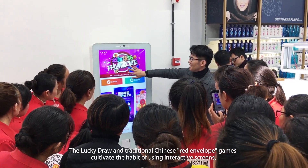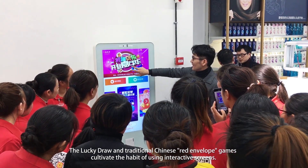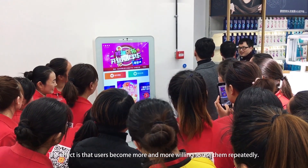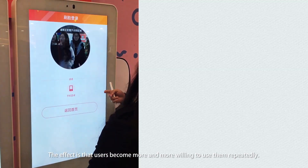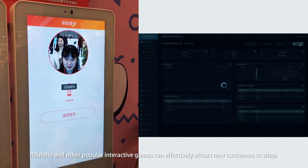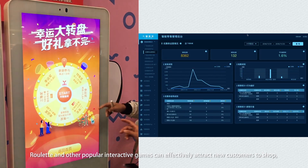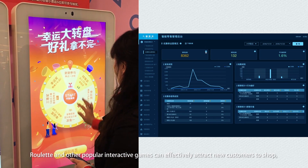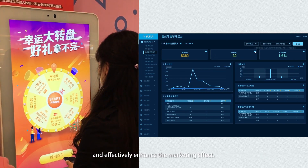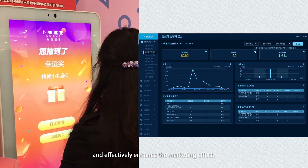The Lucky Draw and traditional Chinese Red Envelope games cultivate the habit of using interactive screens, with users becoming more and more willing to use them repeatedly. Roulette and other popular interactive games can effectively attract new customers to shop, shared online to increase transmission speed and effectively enhance the marketing effect.